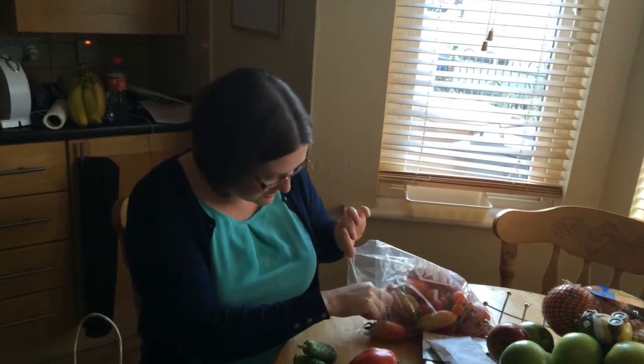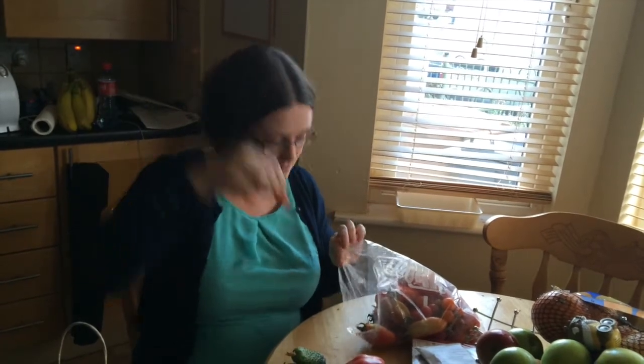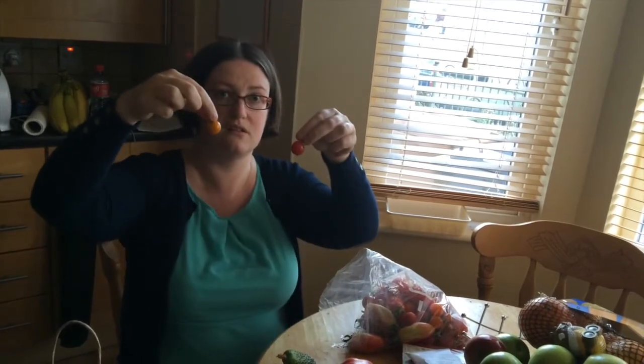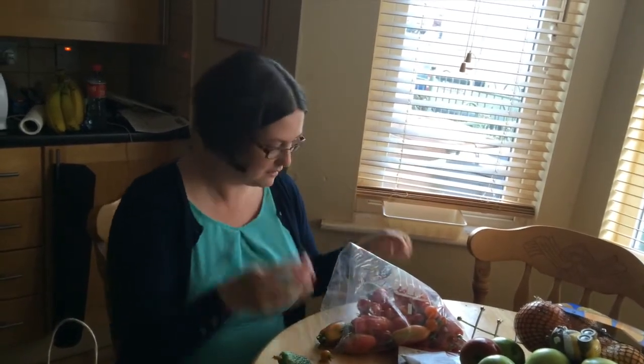What else have we got in here? We have some little mini ones — he's shaking his head. Are they the orange or the sun gold? And these — are they the money maker tomato? Yes, that's a money maker, that's a money maker, that's a money maker.